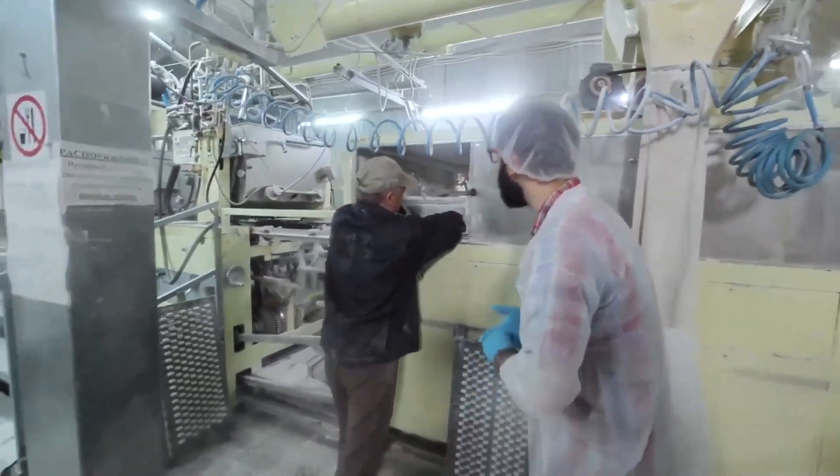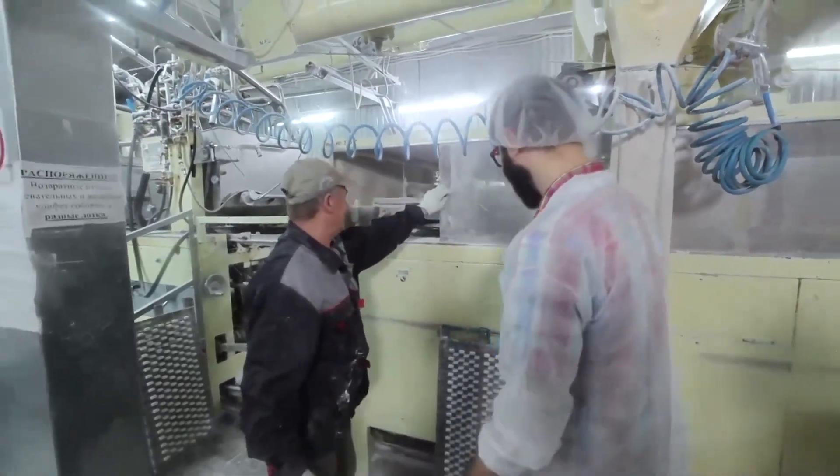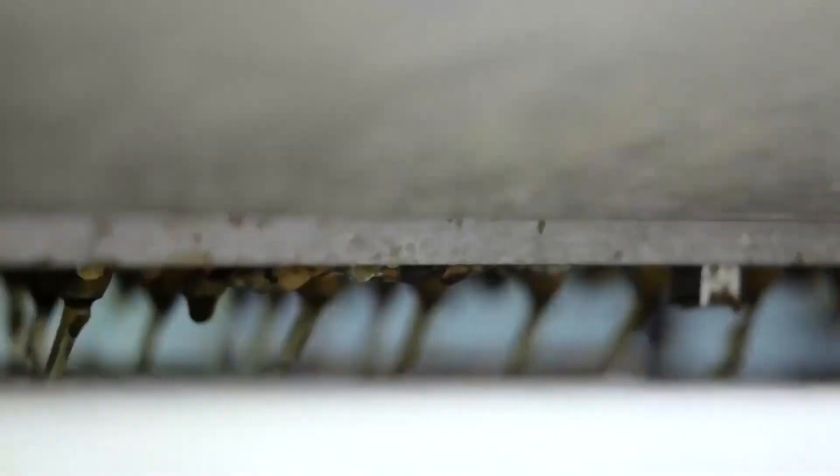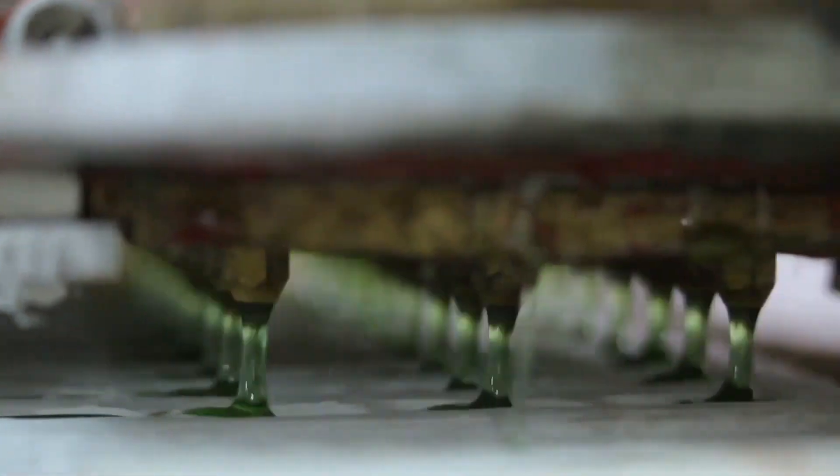Here's where the sour magic comes back into play. The gummy bears are rolled in a mixture of sugar and the same sour acids we talked about earlier. This gives them the distinctive sour coating on the outside. Now that the sour gummy bears are fully dressed in their sour goodness, it's time to package them up.